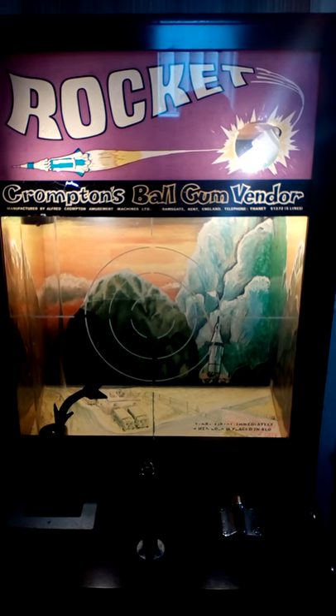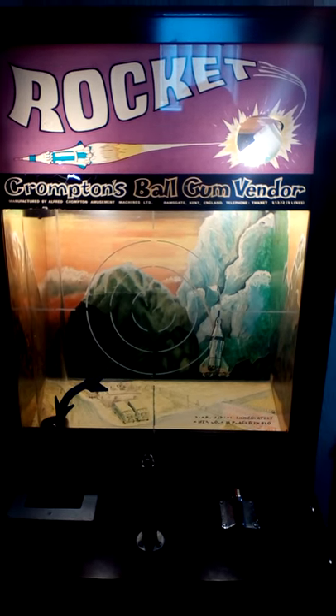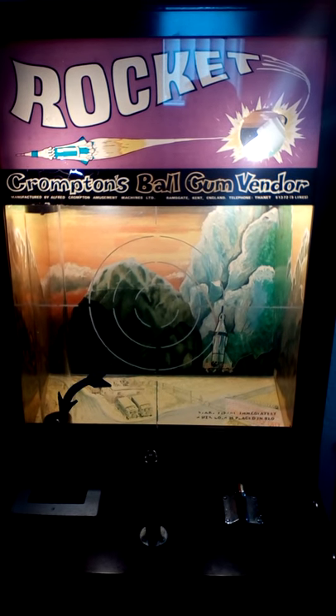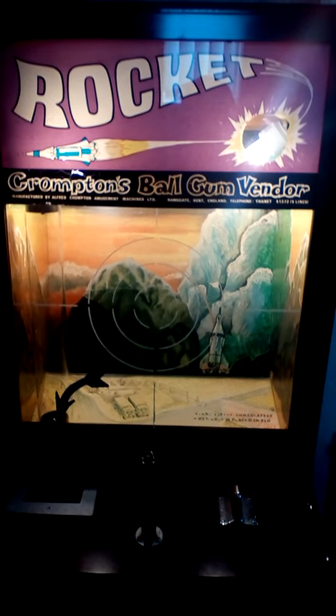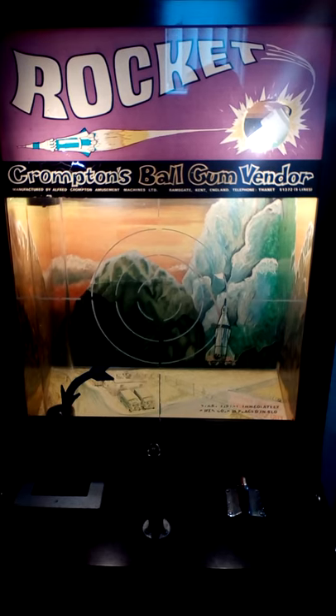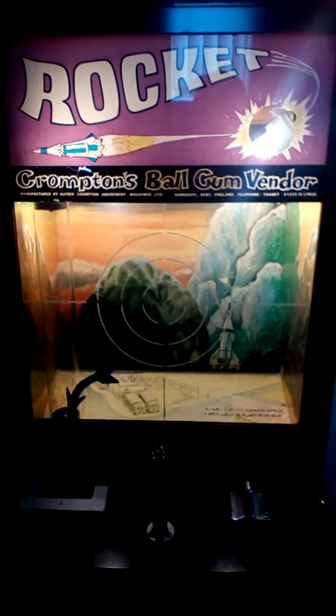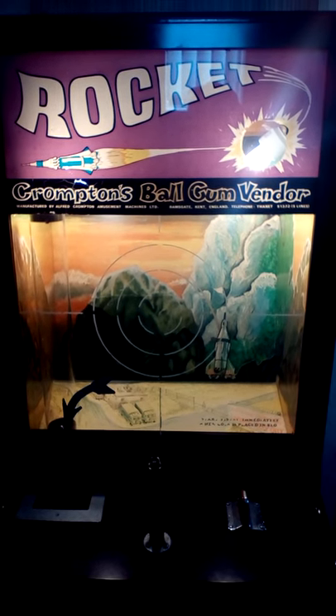Hello there. Who remembers playing this lovely old machine — I think it was called Marine Pastimes or Jacksons at the time. I remember it when I was a child; it used to be full of gumballs and you used to put your 5p in and off the rocket went up in the air. You used to fire the button, the lights flashed — it didn't really do an awful lot, but it was exciting when you were a child, and you always got a sweet at the end of it, which was nice.